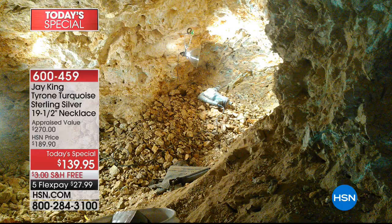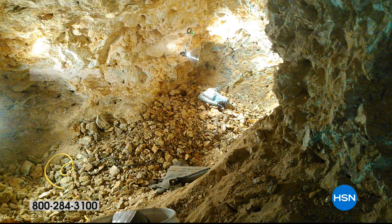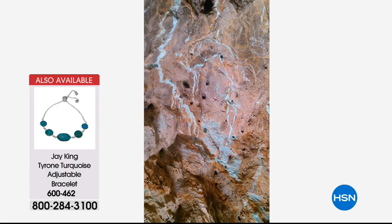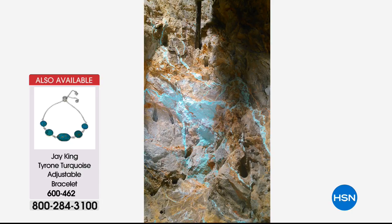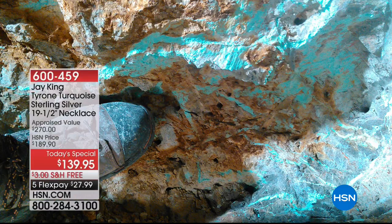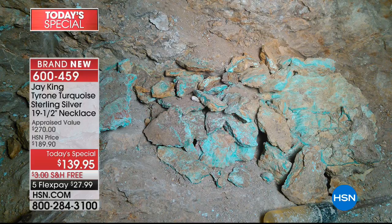These are pictures we could provide of the Tyrone turquoise mine. As you can see, this isn't mining for the faint of heart. This is all underground — they actually chase the vein, the stopes. This is truly Americana. When I designed this particular necklace and we built it, I never built this with it being a Today's Special in mind. In fact, if you would have said this is going to be a Today's Special, I would have said that is impossible.